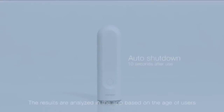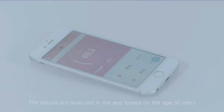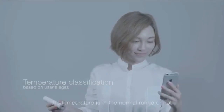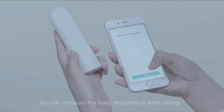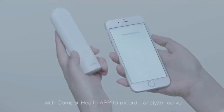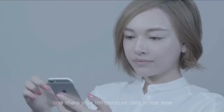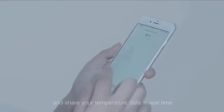The results are analyzed in the app based on the age of users. This will give a better indication as to whether the temperature is in the normal range or not. You can measure the body temperature while pairing with the Comper Health app to record, analyze, curve, and share your temperature data in real time.